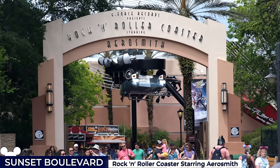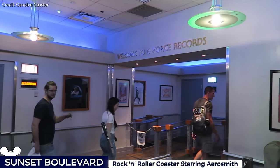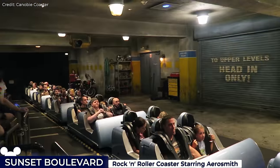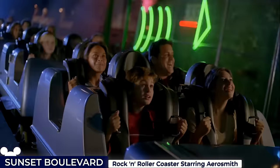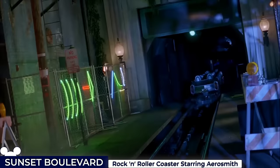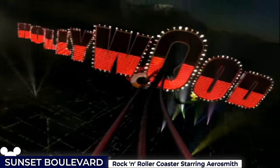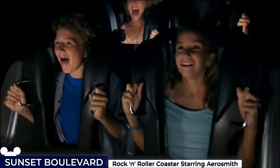Around the corner is the Rock 'n' Roller Coaster starring Aerosmith, crowned by its giant guitar exterior. You'll be led into Aerosmith's recording studio, where you'll be invited to attend their evening show, and picked up in a super-stretched limo that serves as your coaster ride vehicle. Once aboard, you're catapulted from 0 to 60 miles per hour in 2.8 seconds, launching into the Los Angeles night through a series of high-speed loops, corkscrews and turns, the experience amplified by a specially designed sound system.